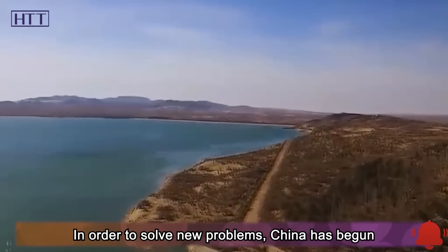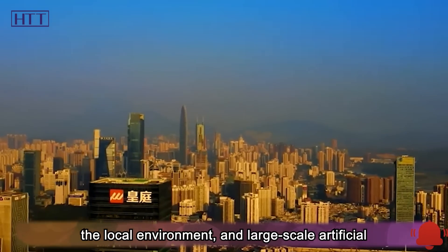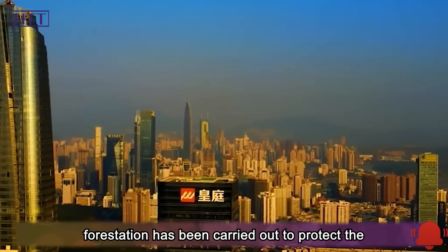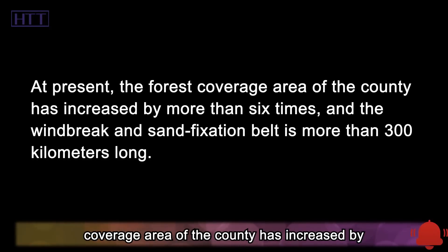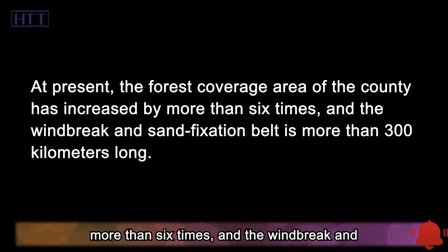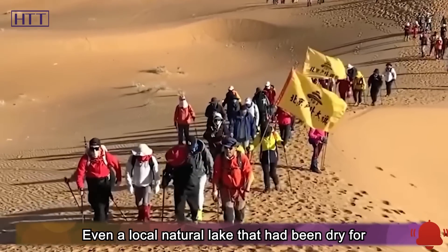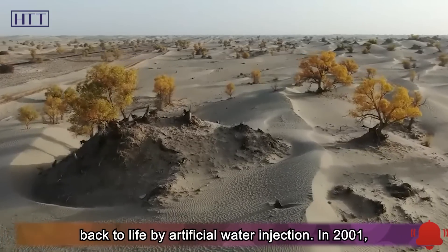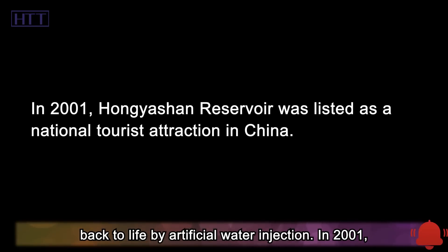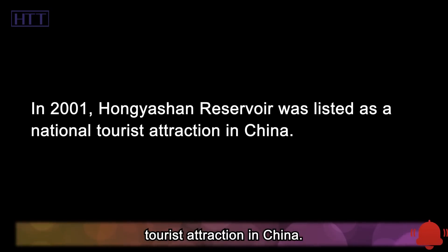In order to solve new problems, China began long-term management and protection of the local environment, carrying out large-scale artificial forestation to protect the natural sandy vegetation. The forest coverage area of the county has increased by more than six times, and the windbreak and sand-fixation belt is more than 300 kilometers long. Even a local natural lake that had been dry for more than 50 years was revived in 2010 by artificial water injection. In 2001, Hongishan Reservoir was listed as a national tourist attraction in China.